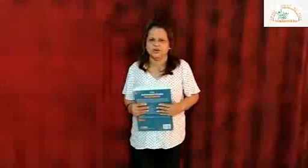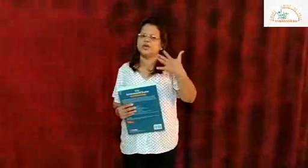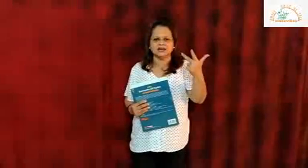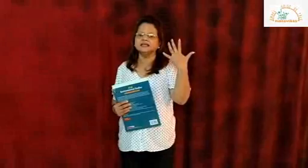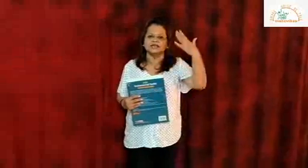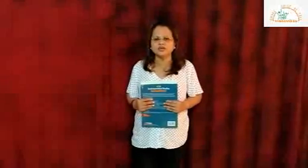Can any one of you tell me how many senses we have? Yes, we have five senses. We have the eyes, the nose, the tongue, the ears and the skin. The skin is the largest organ of our body and it covers our whole body. I'm going to show you all a small video through which we are going to learn how our sense organs help us.